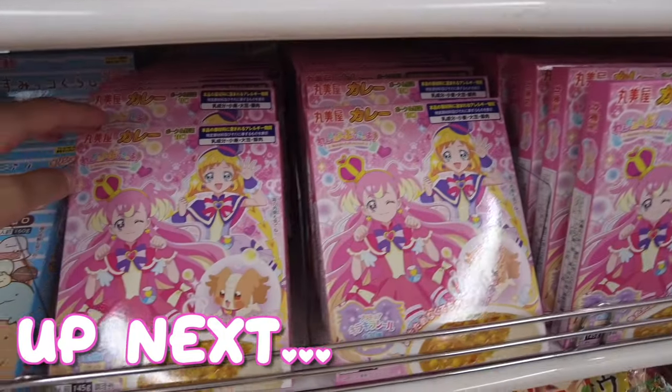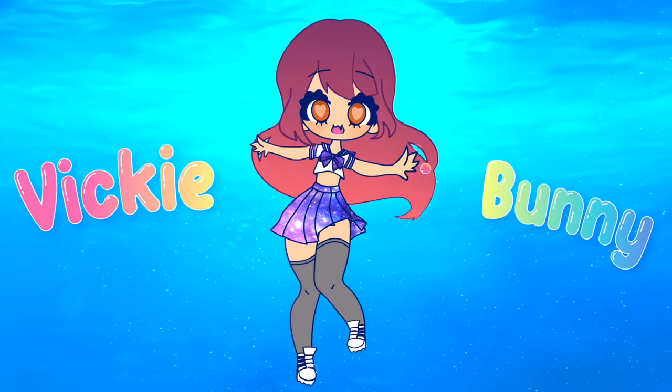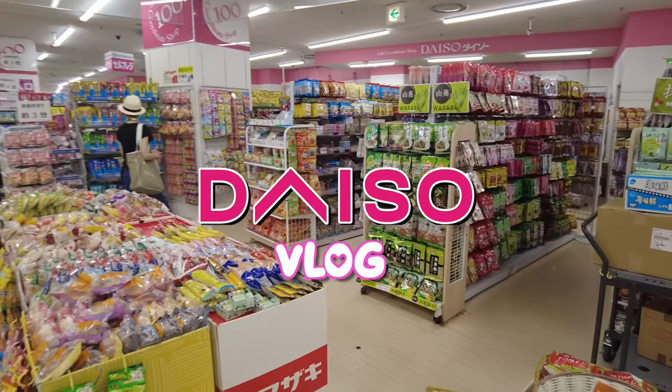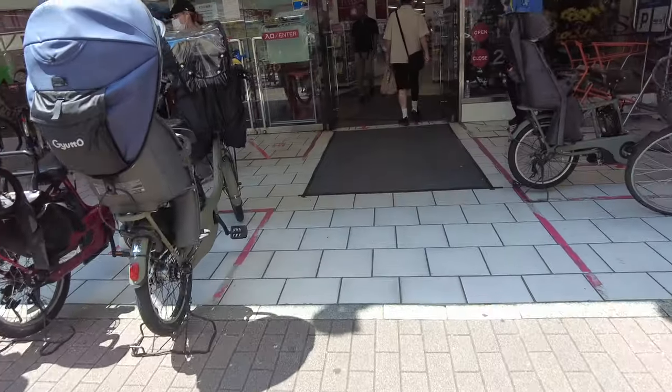I'm taking you inside the biggest and most insane Daiso in Japan — this store is on a whole new level. I've never seen anything this massive. Located in Chiba, right off Funabashi Station, this Daiso is like a tower of kawaii and anime goodness, and I can't wait to show you all the treasures I found.